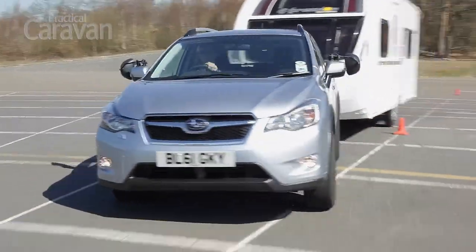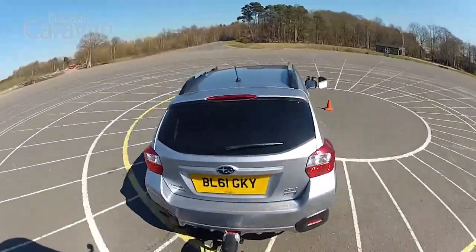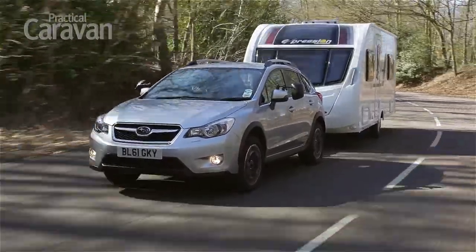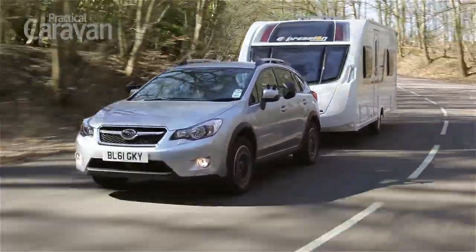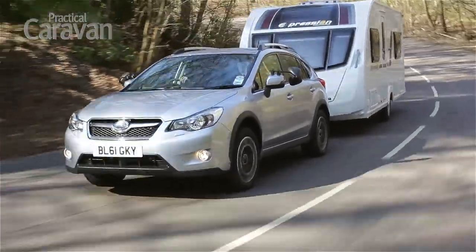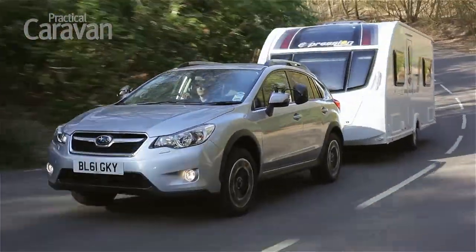Pushed hard in the lane change test, the Subaru feels short of grip and the stability control works hard to keep the car in check. However, on a straight road at a steady 60 mph, the XV feels stable enough, needing the odd steering correction to stay straight and steady, but nothing untoward.